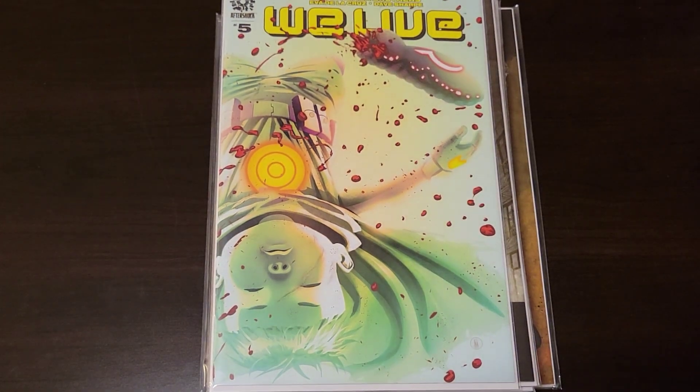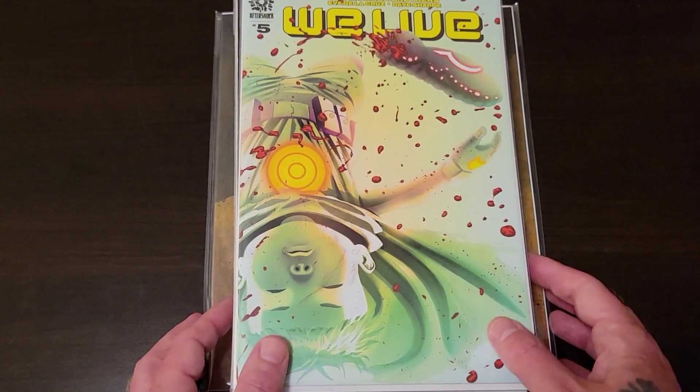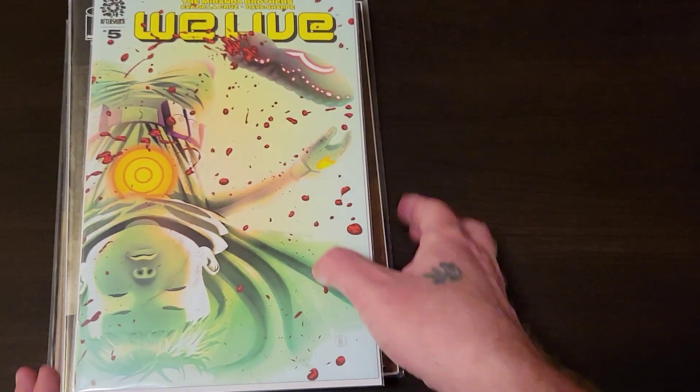We Live number five, second print. There's some wild stuff going on with this book, but I'm not going to get into that right now — slide this to the side.